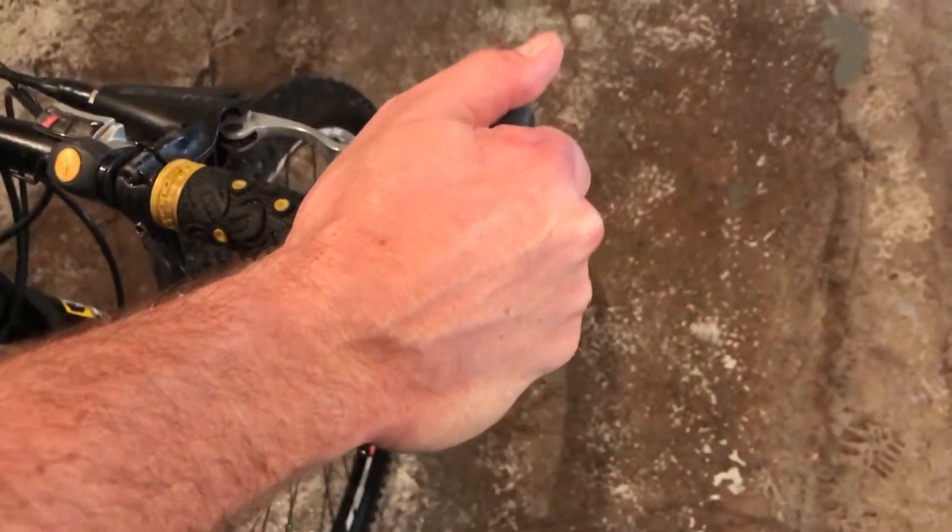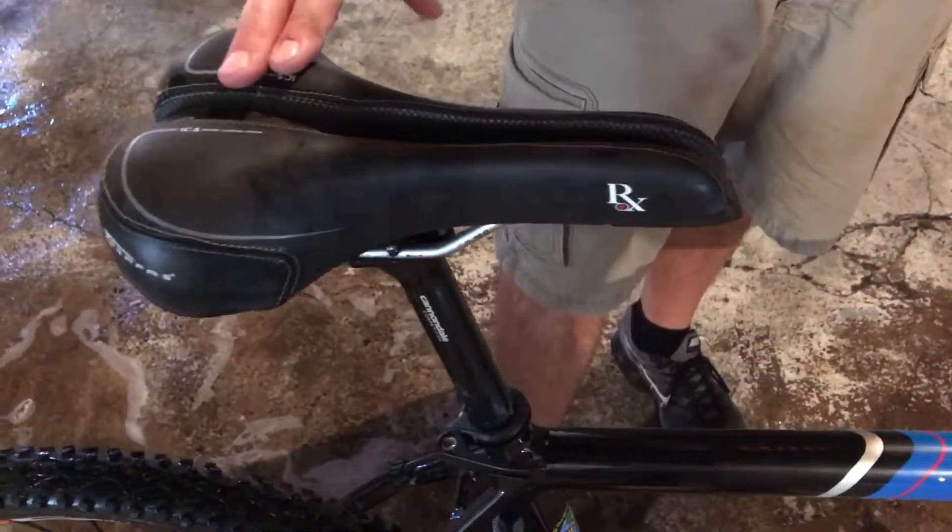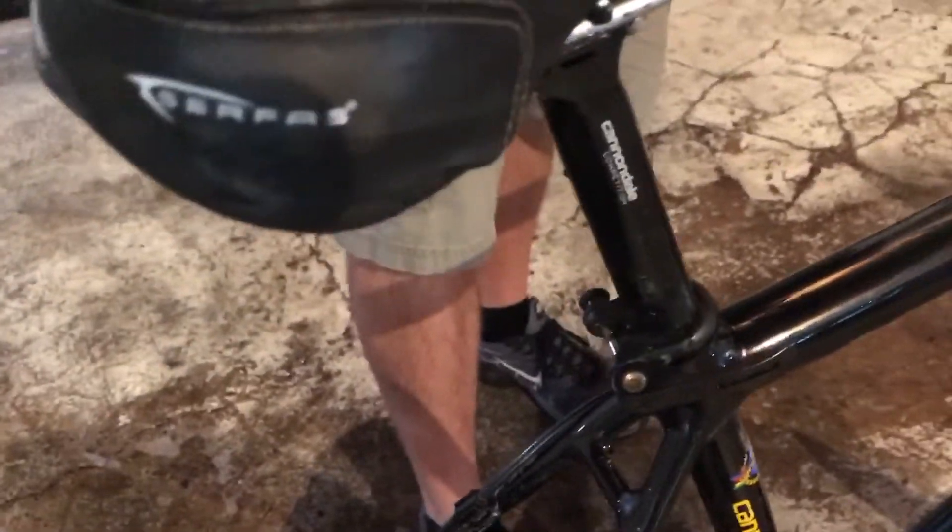I put a pair of paddles on it — I like the leverage when I'm climbing. The bike has a quick release seat post on it. It's an aftermarket seat; I wanted a little bit more cushion, so I put that on it.